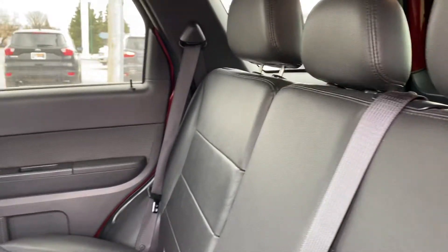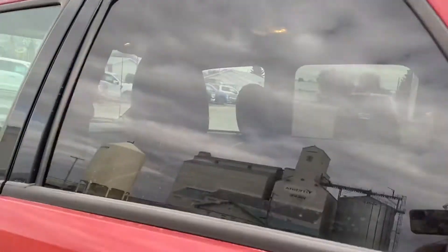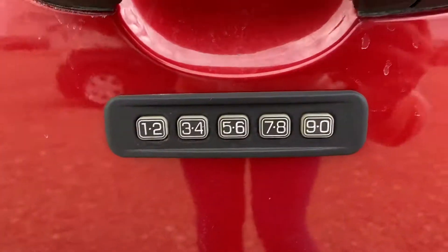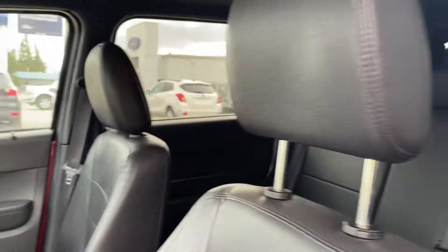Inside we have a beautiful black leather interior — very well cared for, very clean. Keyless entry with the keypad. Then you have your power seat. I always like to show the driver's seat up close because that always gets the most wear and tear, and it looks really good.